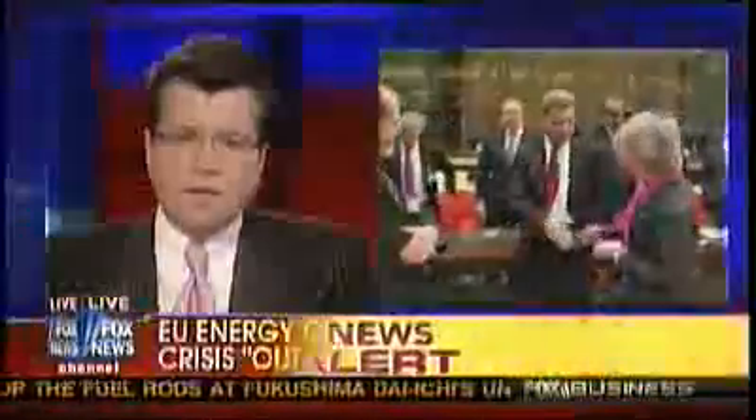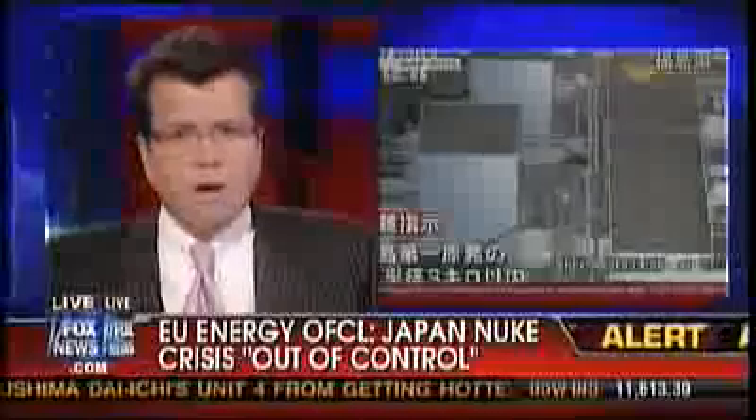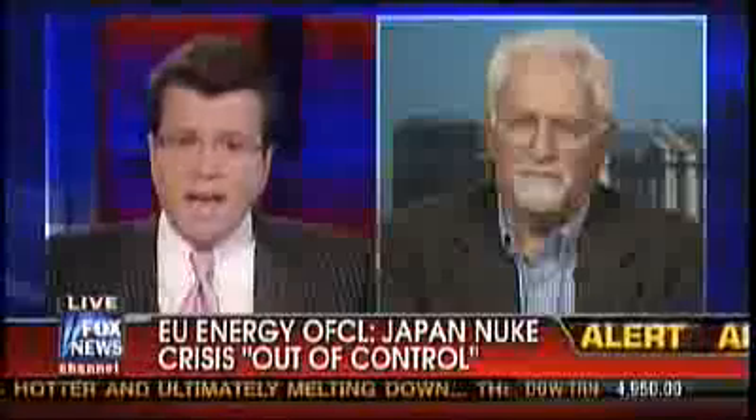Europe's energy commissioner said today that the situation in Japan is effectively out of control, as a nuclear watchdog confirms a partial meltdown in three of Japan's nuclear reactors. My next guest knows a lot about those specific reactors — he and three of his colleagues resigned from General Electric 35 years ago because of flaws they believed could lead to a devastating accident.